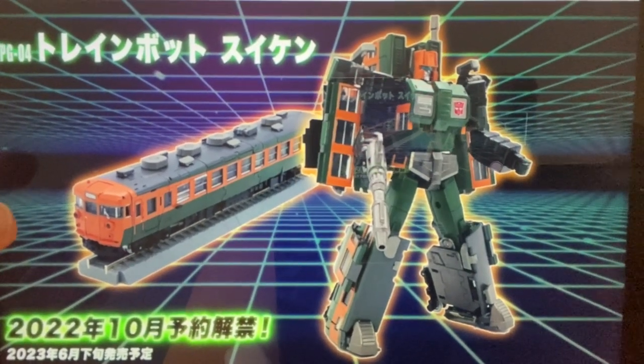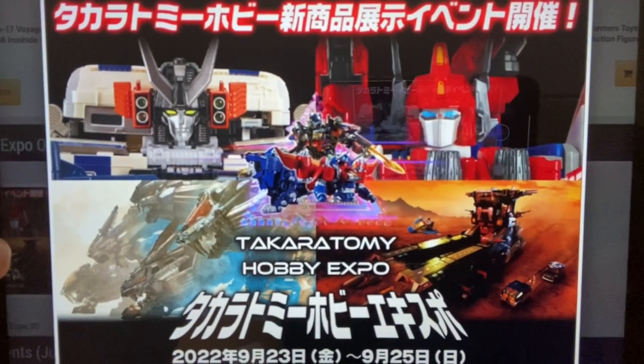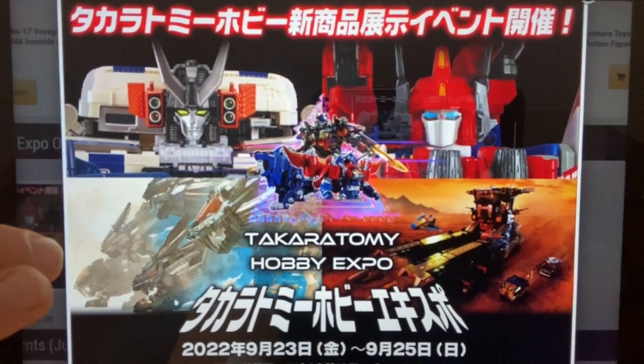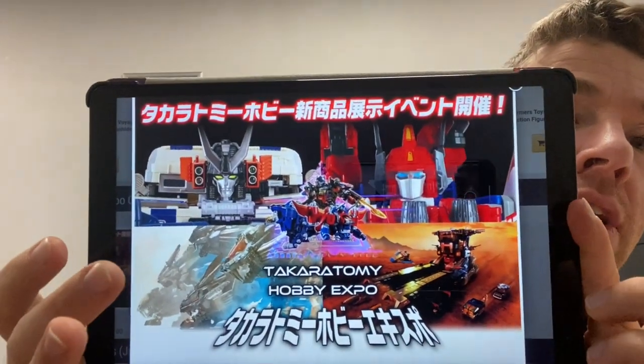We've already seen the leaked fourth Train Bot from Takara Tommy, but we're going to see much more of it because this weekend is the official Takara Tommy Hobby Expo in Japan — 23rd September 2022. We're already getting sneak peeks, and fingers crossed we'll see the full Raiden combination, hopefully confirming the Haslab Star Saber project as well. There's also Zoids and the new Diaclone reboot to look forward to. I might do a special video over the weekend with images from the expo.